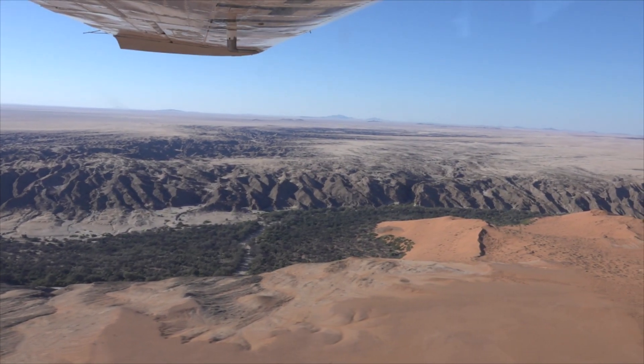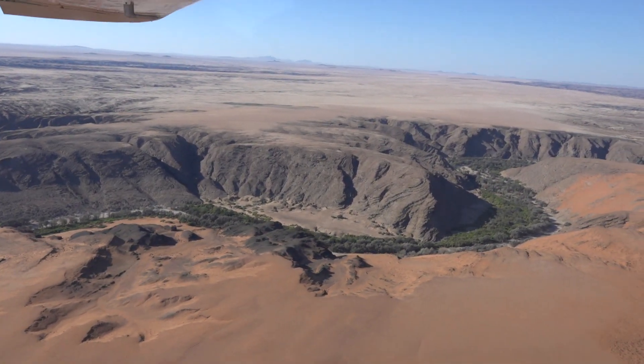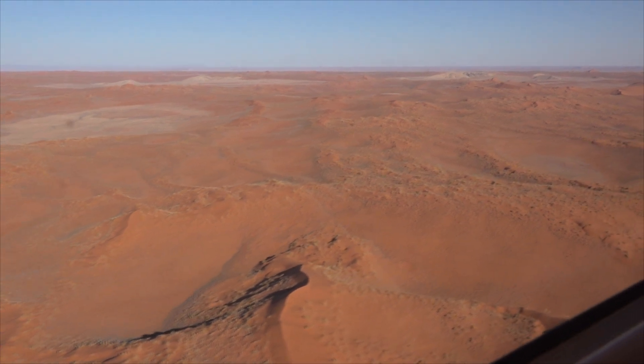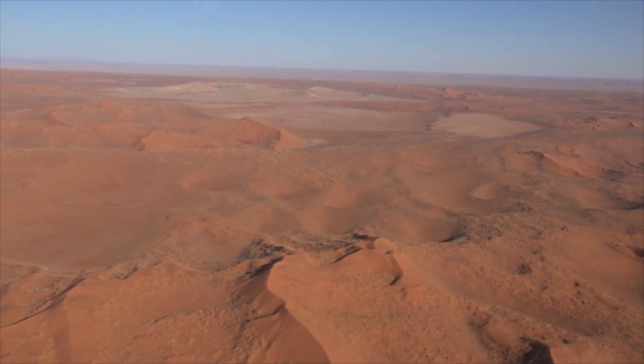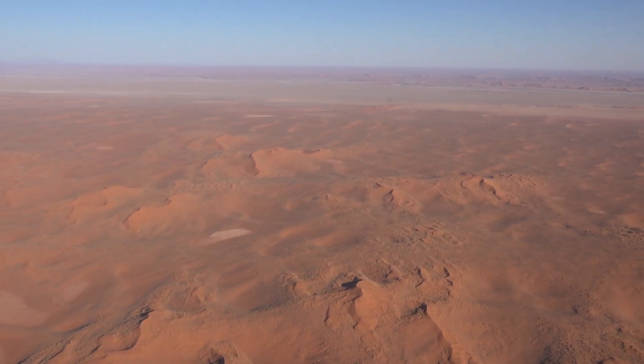We then continued over the Kuwaseb Canyon, one of the largest dry riverbeds in Namibia. Finally, we flew over the highlight of the scenic flight: the Sossusvlei Desert with its characteristic and iconic dunes.